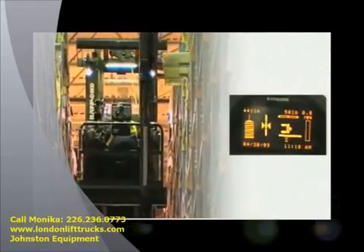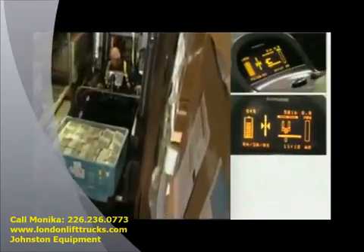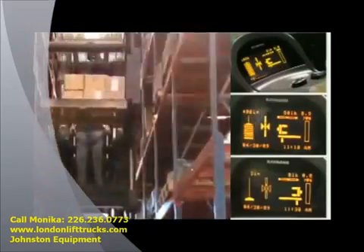The ACR control system continuously monitors vehicle performance including speed, load weight, battery state of charge, start-up time and run time diagnostics right on the display.